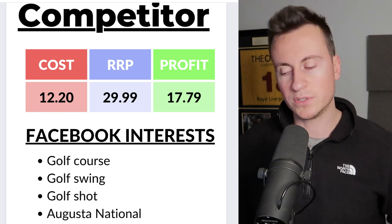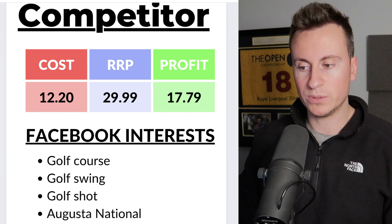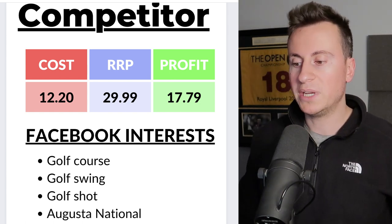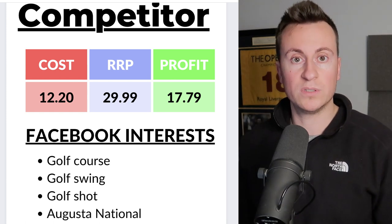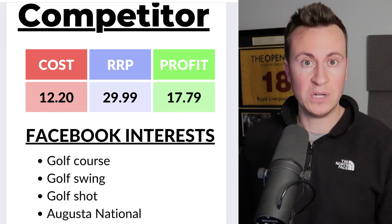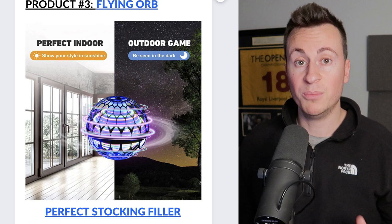For Facebook interests, I didn't include grandparent-related ones as a split test, but for specific golf ones I'd start with golf course, golf swing, golf shot, Augusta National, and PGA Tour. Just make sure they are golf the sport specific, because there are also Volkswagen Golf-related interests — so make sure you're tagged in the right ones.